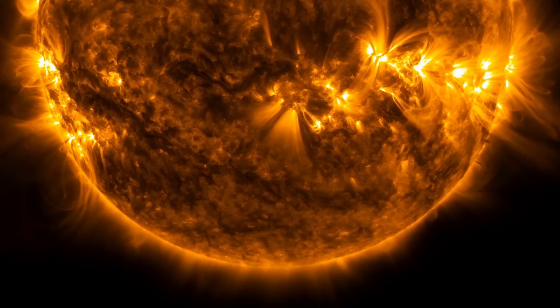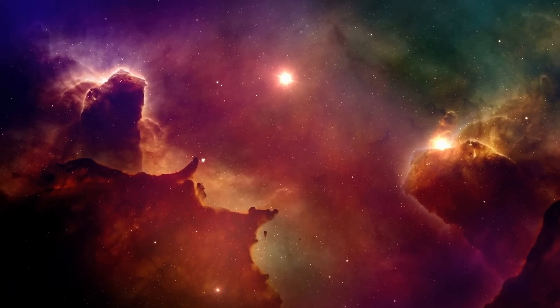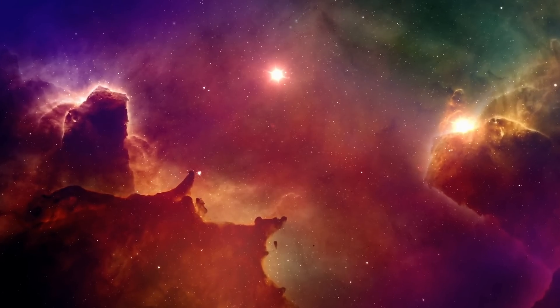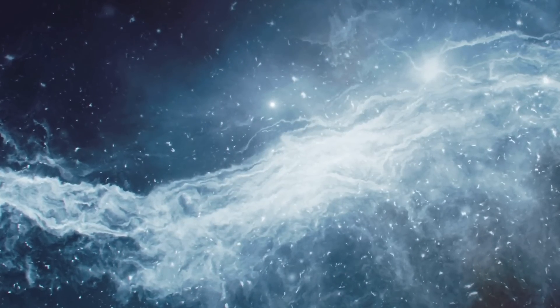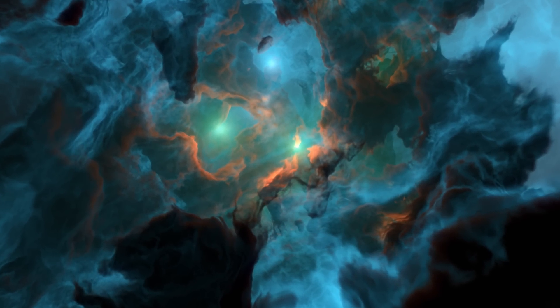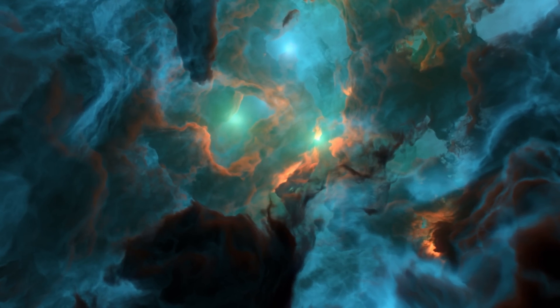You might have heard this story before, but here it's really important to understand their origin. Unlike Population 2 and Population 1 stars like our sun, formed from various molecular gas that we usually see around the galaxy, the early Population 3 stars were formed from something entirely different. It was gas that was basically just hydrogen and helium, and it was also neutral, and very likely behaved in very different ways compared to a modern molecular cloud where we usually expect stars to form.